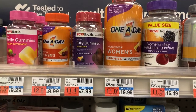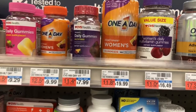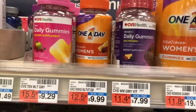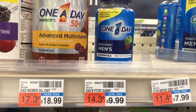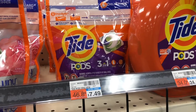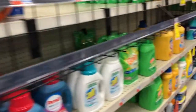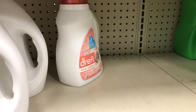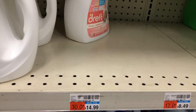Moving on to my spend $30, get a $10 gift card deal. My store is not tagged, but I want to pick up two One A Day products — the women's at $9.99, and the men's which will be half off at $4.99. I'm also going to pick up the Tide Pods at $4.94, and then the Dreft, which is also part of the deal, at $11.94. Again, not tagged in my store.